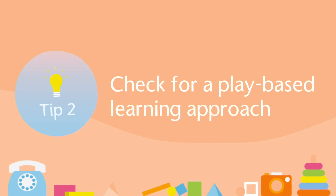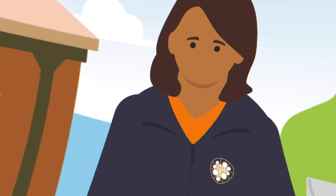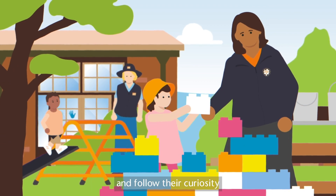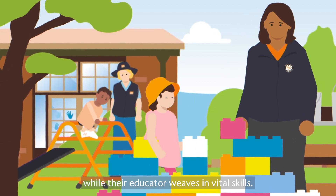Tip 2: Check for a play-based learning approach. Play-based learning allows children to have fun and follow their curiosity, while their educator weaves in vital skills.